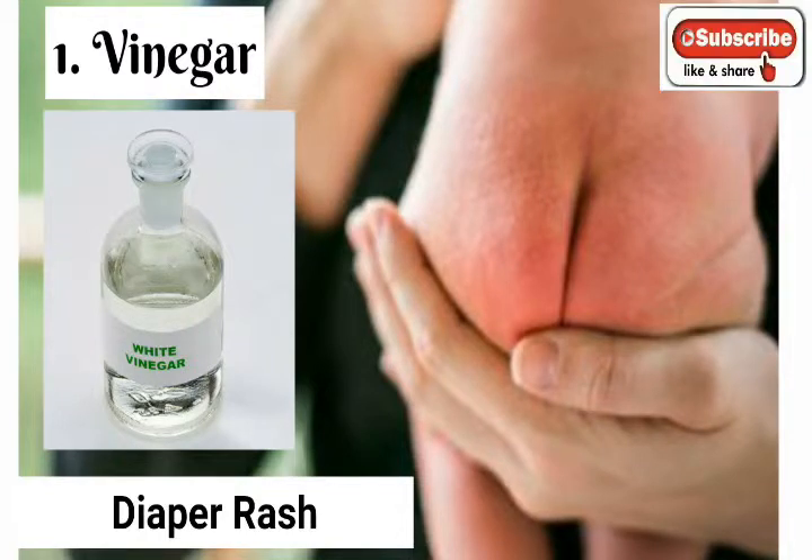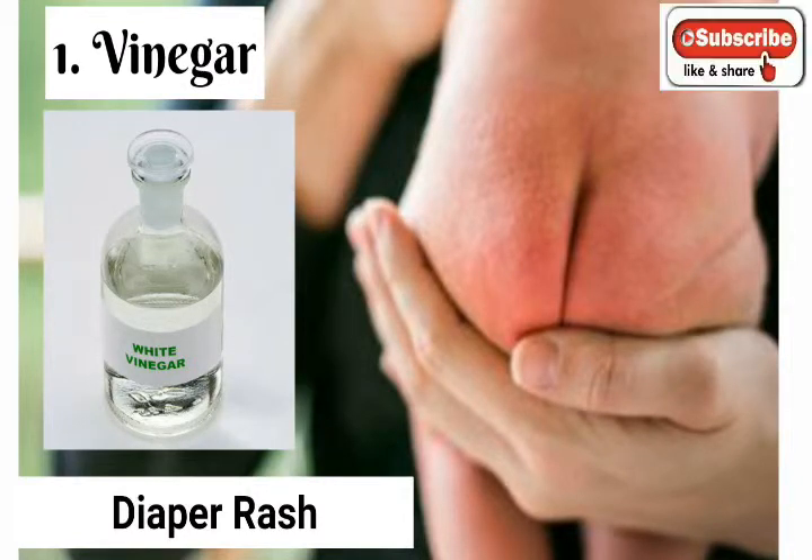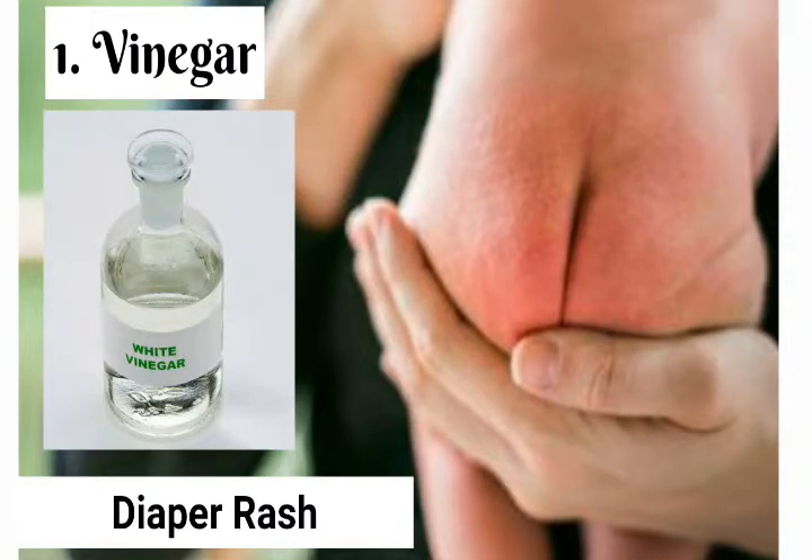This will help get rid of any soap buildup in the diapers as well as any urine smell. Make a very weak vinegar solution by adding one teaspoon of white vinegar to one cup of water. Use this solution to wipe your baby's bottom when changing the diaper — this simple step will help make your baby's bottom resistant to yeast.